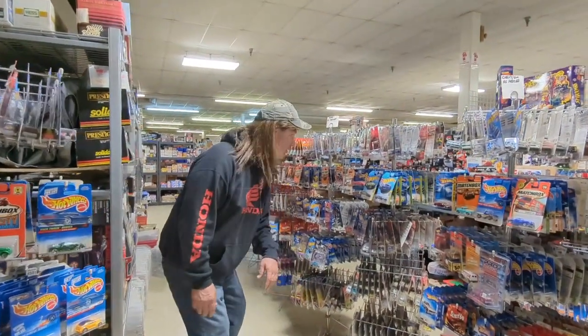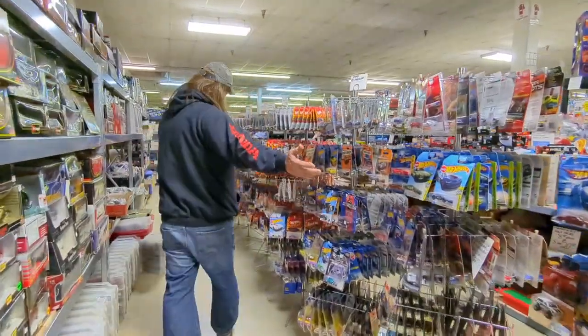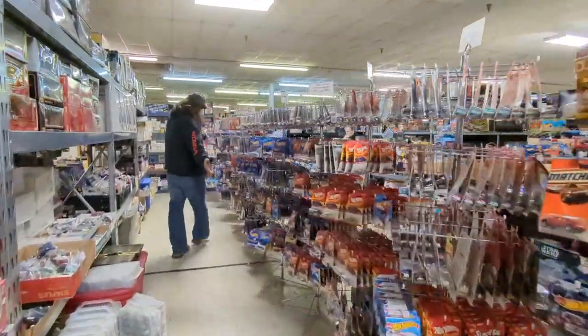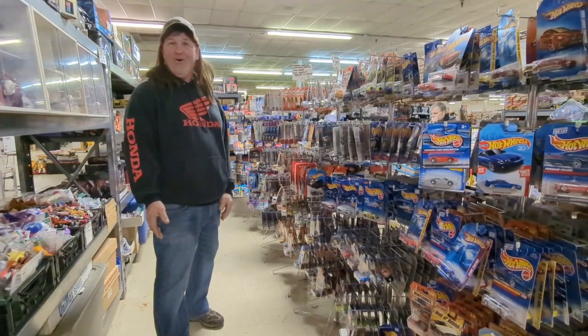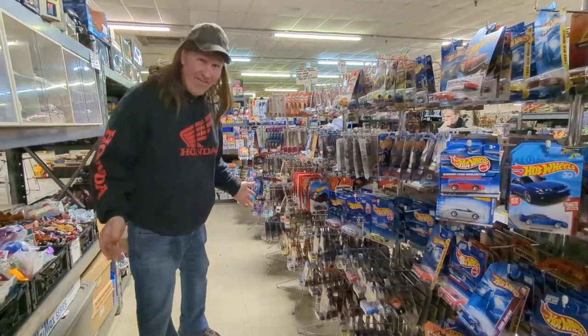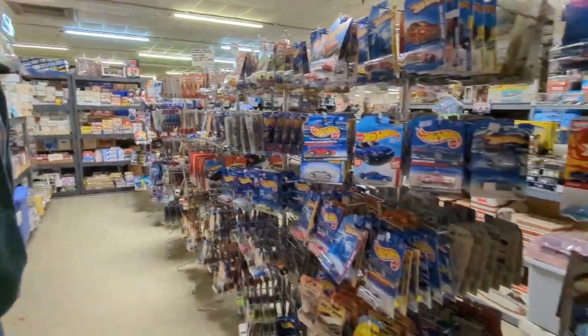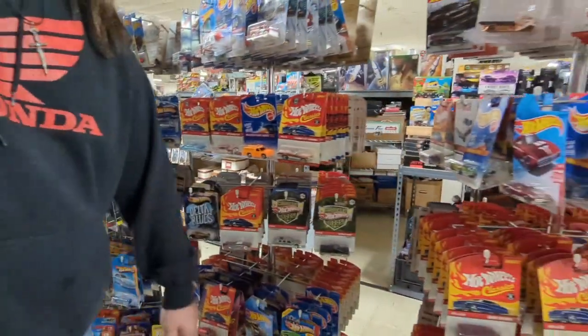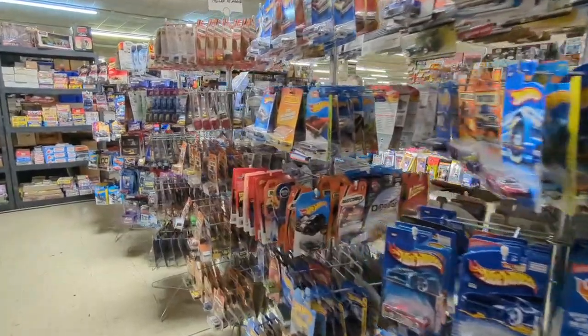Holy hot wheels! Holy buckets — holy hot wheels, look at this! Wow, now that is a lot of hot wheels. If you're a collector, holy buckets! I am overwhelmed — holy buckets!